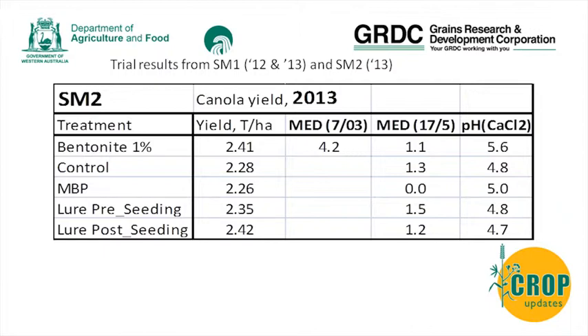In the second trial, the bentonite did very well; the control was 2.2 t/ha, and the moldboard again yielded a bit less. The highest-yielding treatment was the lure post seeding, and even though that wasn't statistically significant, it was still there. The MED initially was 4.2 and dropped to 1.1 over the season - so not only are you dealing with spatial changes, you're also dealing with temporal changes.